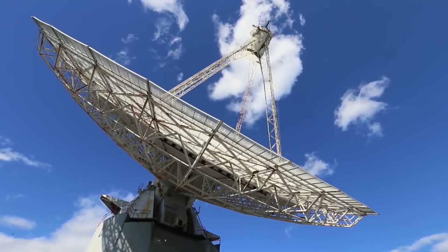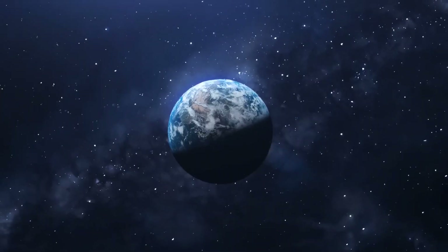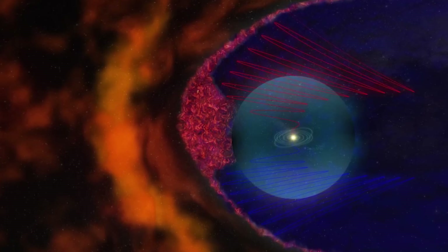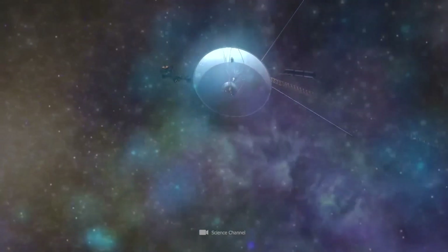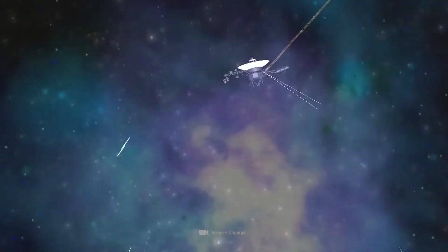The Voyager mission team also closely monitored any changes in the prevailing magnetic field as the spacecraft moved through the interstellar medium, an environment composed of ionized gases and influenced by nearby stars.